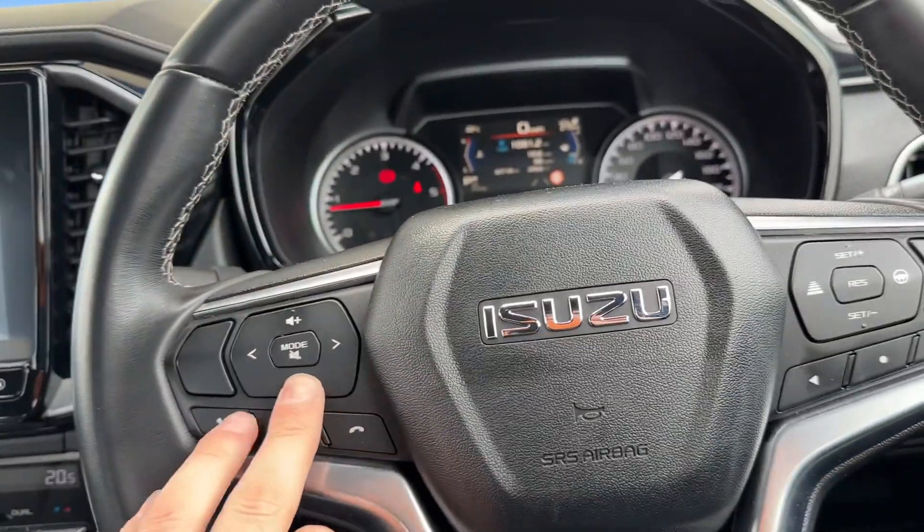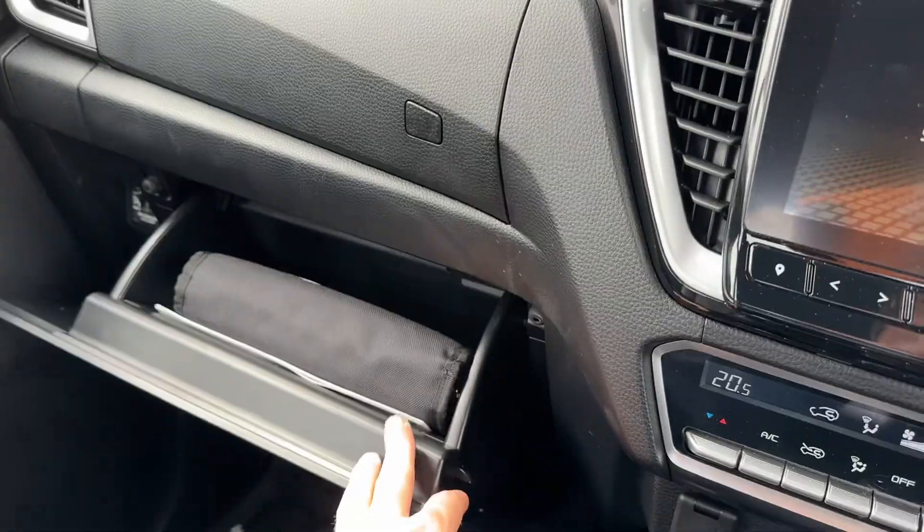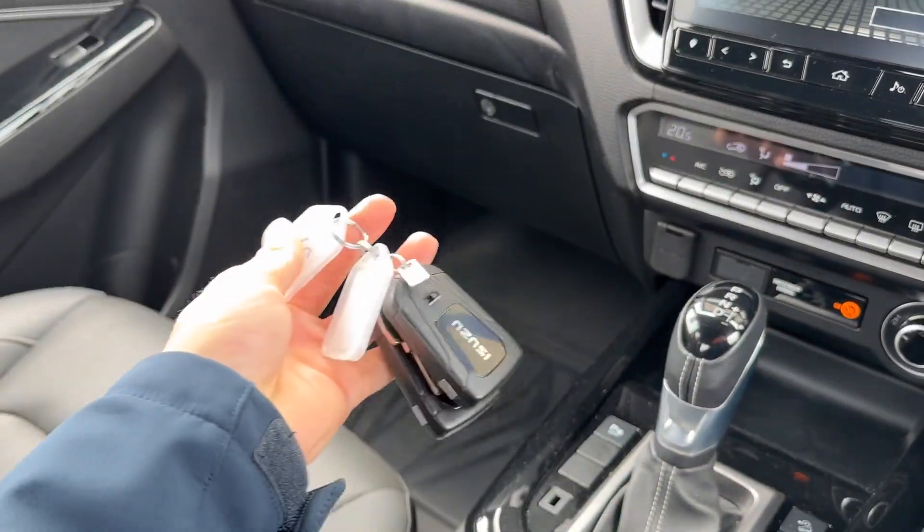Obviously three and a half tonne towing. It's got a three litre turbo diesel motor. There's all your books, service history, and two genuine keys.